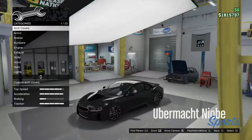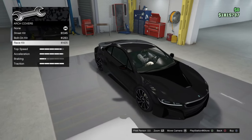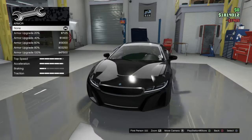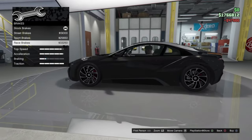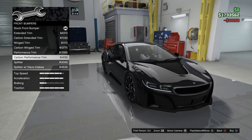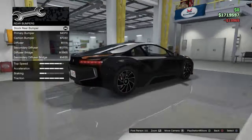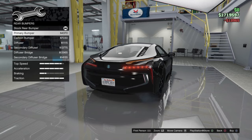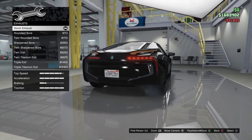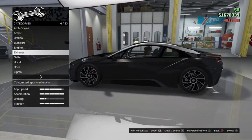We're about to get into arch covers now. I don't know what none of this stuff is, but yeah — arch covers, I kind of like that, it looks cool. Armor — we know we've got to get the max armor. Brakes — we've got to get the good brakes. We just want to make it look real good, max out the acceleration of course, and might as well get a good exhaust while we're at it.